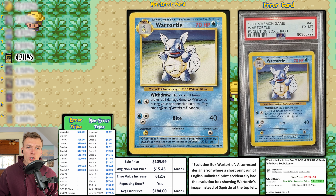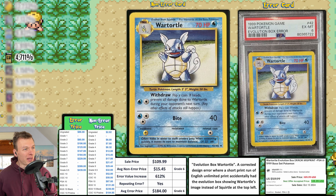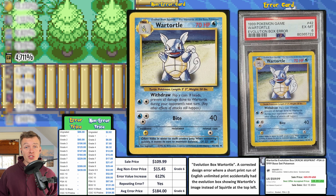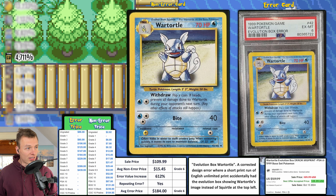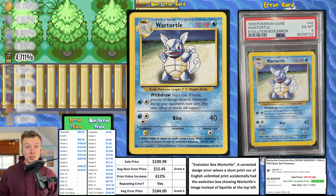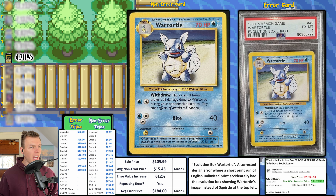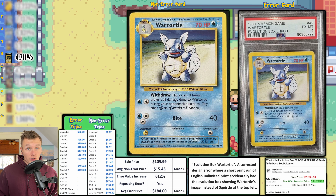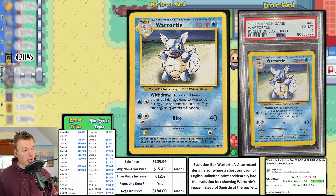Next up, a Base Set Wartortle with the evolution box error — the artwork is shrunk down and placed in the evolution box. That should be Squirtle up there, but they put Wartortle twice. This is a repeating error and honestly the coolest one. It got graded a grade 6. Price Charting says it should go for $184, but this seller listed it as best accepted offer and I think only the buyer was happy — it sold for $110, with an EVI of only 612 percent.